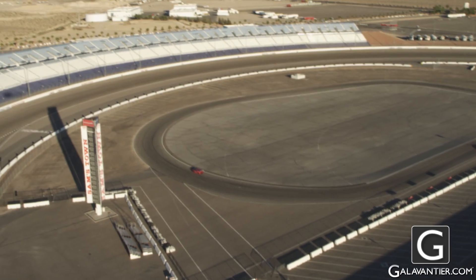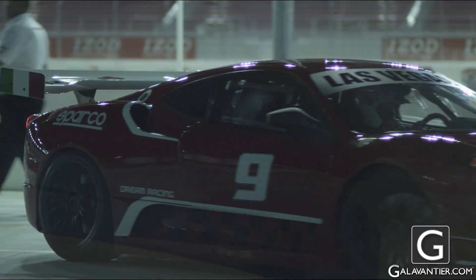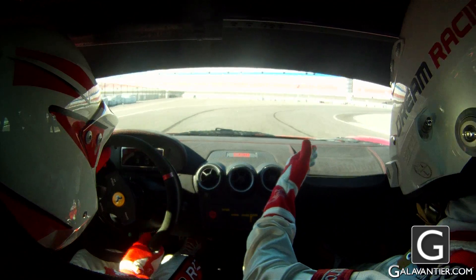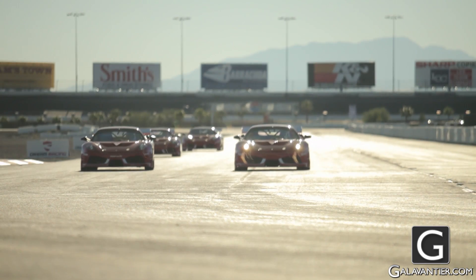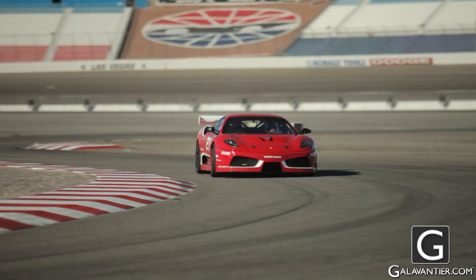If you find yourself cruising on the freeway and struggling to stay under the speed limit, we've got the perfect experience for you. Up at the Las Vegas Motor Speedway, you can hop behind the wheel of a Ferrari F430 GT. This car can do 0-60 in 3.5 seconds and has a top speed of over 200 miles per hour.